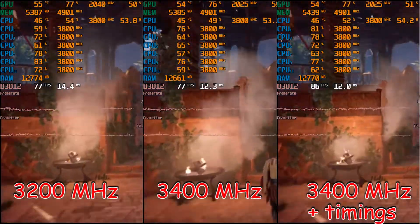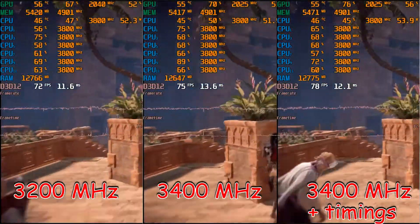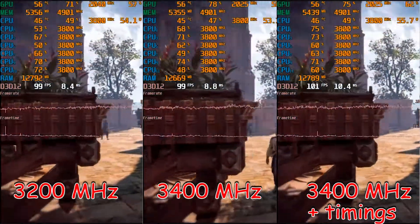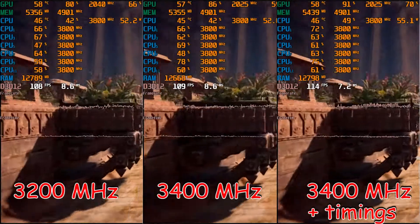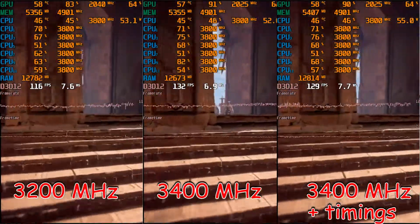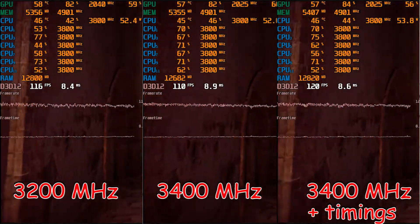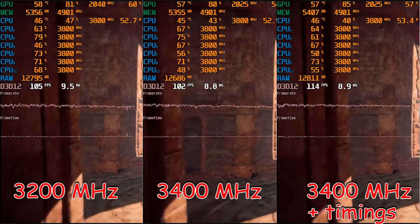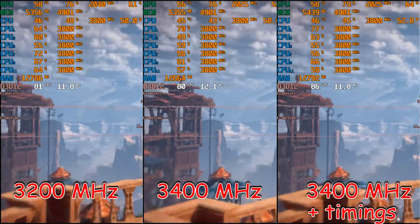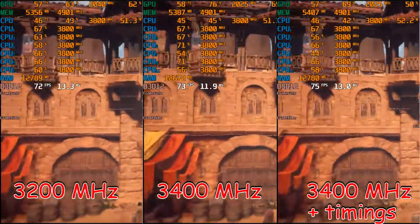The main reason for this video is to show you that you should not fixate on memory frequency only. Even if your CPU sample is not the best one and, for example, cannot function with the highest possible memory frequency — which is 3600 MHz — some first gen and second gen Ryzen CPUs can only reach 3400 MHz or even 3200 MHz. But you should not be concerned about this. Just try to configure memory timings.